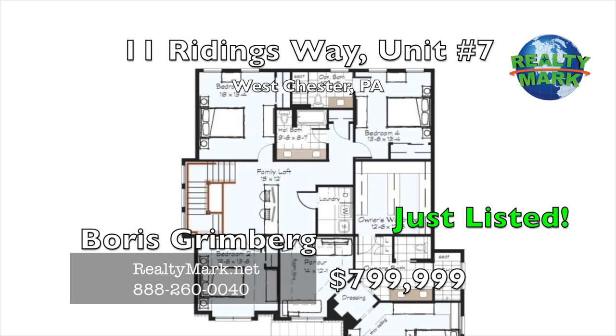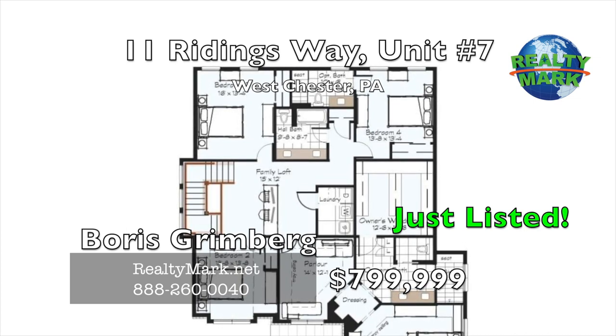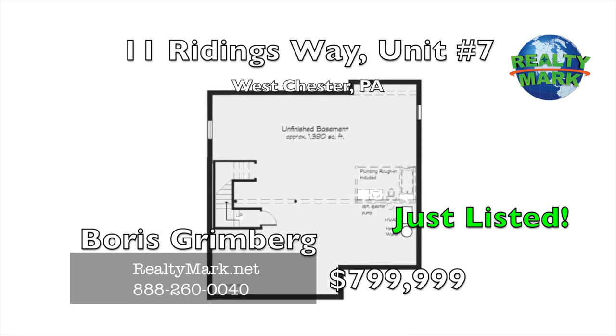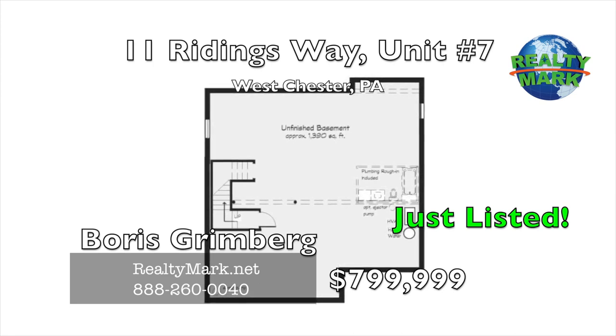A butler's pantry adjacent to both the kitchen and the dining room provides the convenience of added storage and additional service area for entertaining. The impact of 8-foot high doors and extra tall windows.